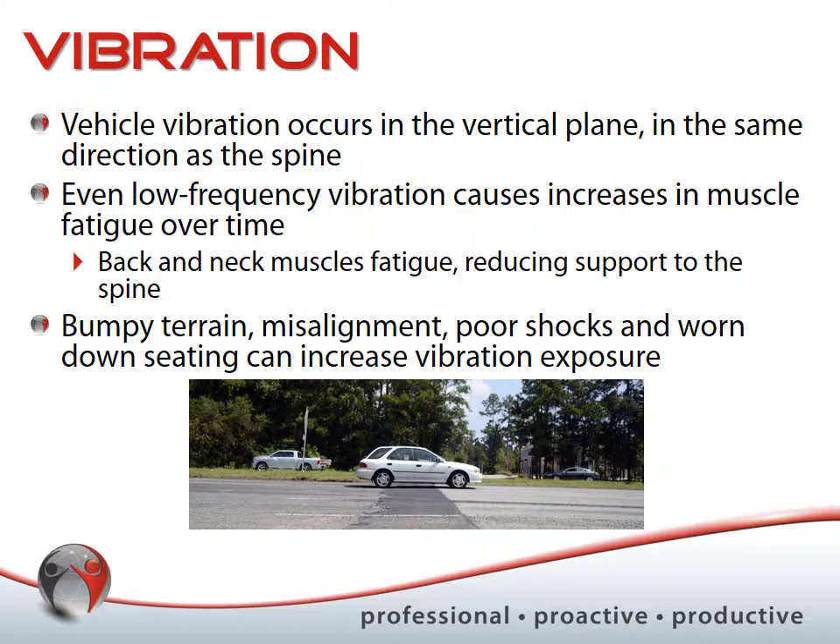Things like bumpy terrain, poor vehicle alignment, poor shocks, seating that no longer has good support, and improper posture all increase the risk associated with vibration exposure. While you can't always change the terrain, you can pay attention to vehicle maintenance and alignment, and replace vehicles regularly to ensure you're fully supported and minimizing this risk as much as possible.